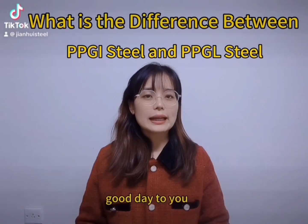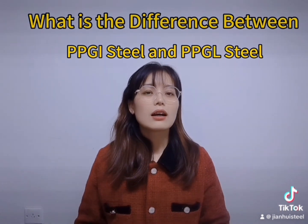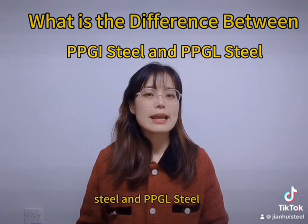Hello everyone, good day to you. Today let's discuss one topic: what is the difference between PPGI steel and PPGL steel?